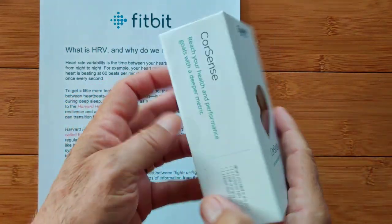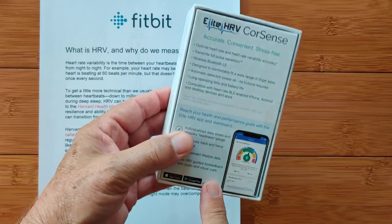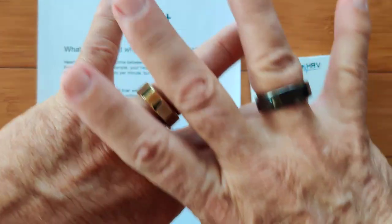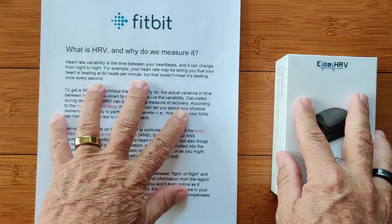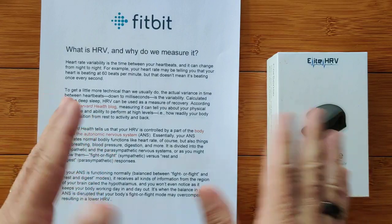Greetings and welcome back to SmartWatchDix.com. Heart rate variability — there's a lot of things that do it. There's a little finger thing that does it, there's the O-ring that does it, there's even the Fitbit that does it. So what is it? What can you get out of it? And why do you need it? That's what we're going to talk about today.